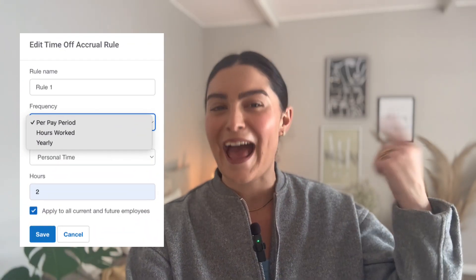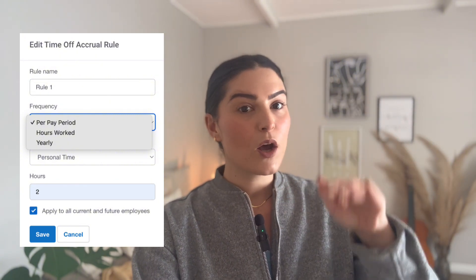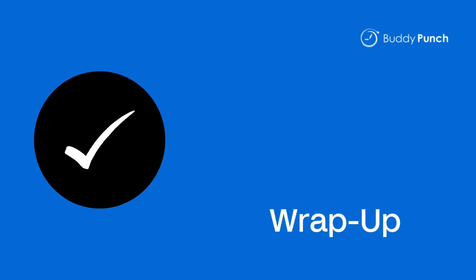Number six: carry over rules. Buddy Punch's carry over rules have your back. Decide if unused time off rolls over, caps out, or expires — all automatically. You make the rules once and Buddy Punch does the rest.